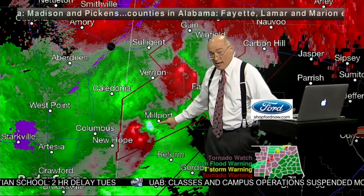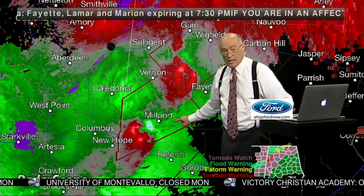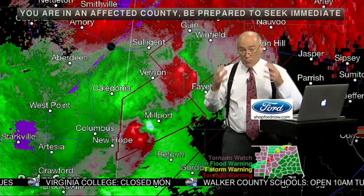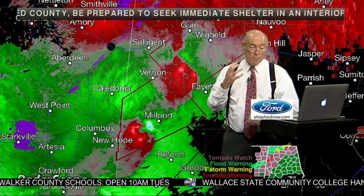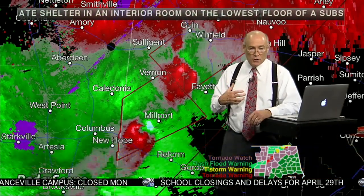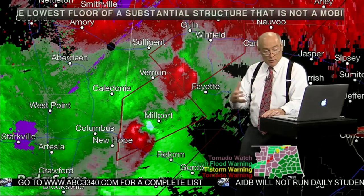Millport is clearly in the polygon, so if you're in Millport you need to do something about that and go to a safe place. If you're in Kennedy or Belk, you also need to be in a safe place. Small room, lowest floor, near the center, away from windows. If you can put on a helmet — a bicycle helmet or batting helmet — many people lose their lives due to head injuries. We also encourage hard-sole shoes, and if you can have a whistle or air horn, first responders know to listen for them during search and rescue in tornado-damaged areas.